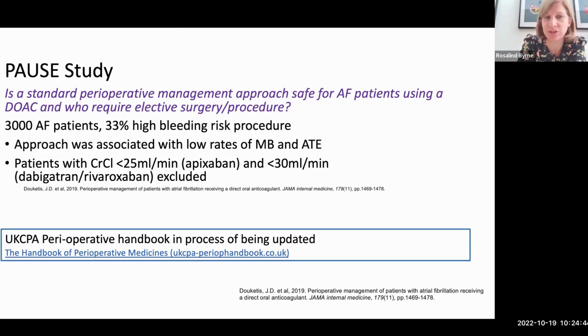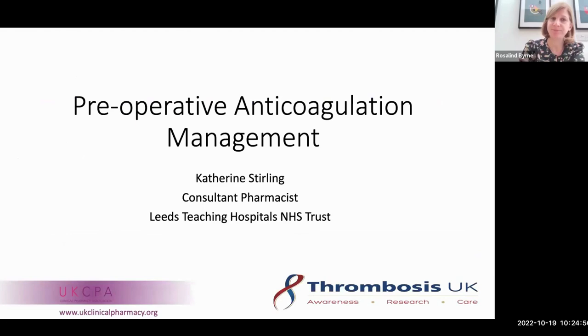Thanks, Roz. That does make you question some of your practices. One key takeaway is how we often confuse bridging and VTE prophylaxis and use them interchangeably, but they are separate things. Even if we don't use bridging, we still need VTE prophylaxis post-surgery — something we've definitely found in our cases.